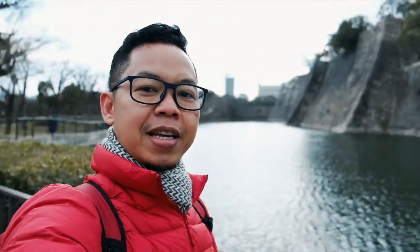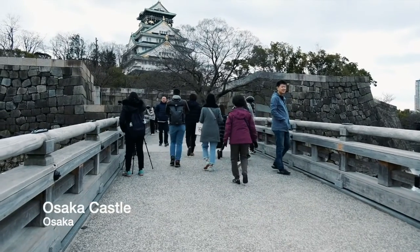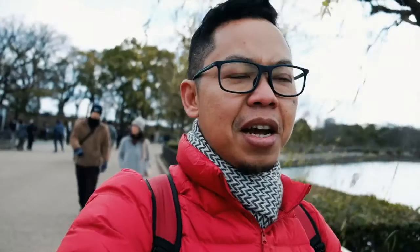Ini dia Osaka Castle-nya yang ada di belakangku. Di atas kalian lihat, ternyata ada sungai yang mengelilinginya. Kalau ngelihat di gambar kesannya nggak terlalu besar, tapi ternyata lumayan besar juga. Memang agak susah kalau mau ditembus oleh sembarang orang — di zaman dulu kalau ada perang atau penyerangan.